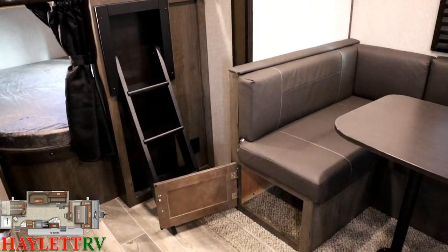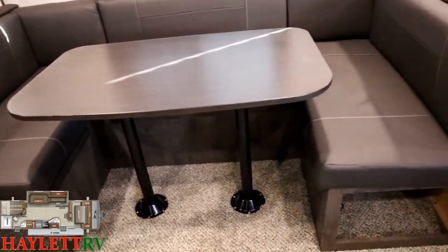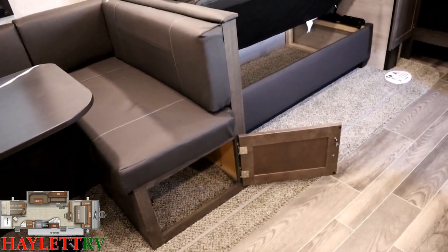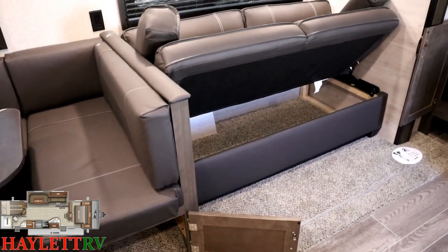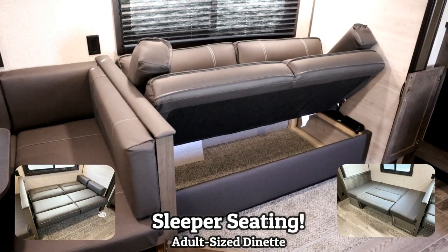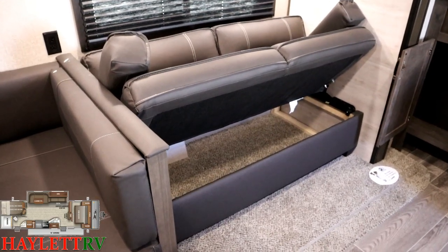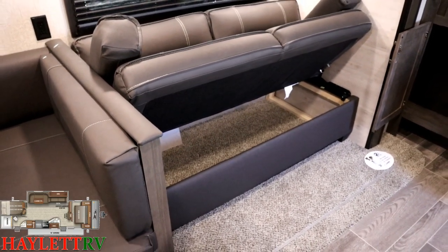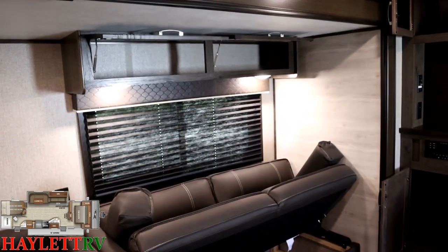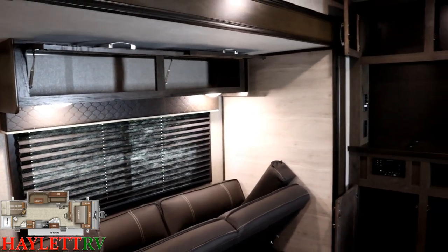You don't have to do any fancy yoga pose to get to the storage under the dinette because they give you doors to access it. Similarly, the sofa is basically a giant storage chest — you can wedge it halfway and it holds itself, giving you easy access. You'll probably use that for extra blankets or board games for a rainy day. Up top, a little bit of storage above the sofa goes a long way, and it's those little details that a lot of brands tend to miss.